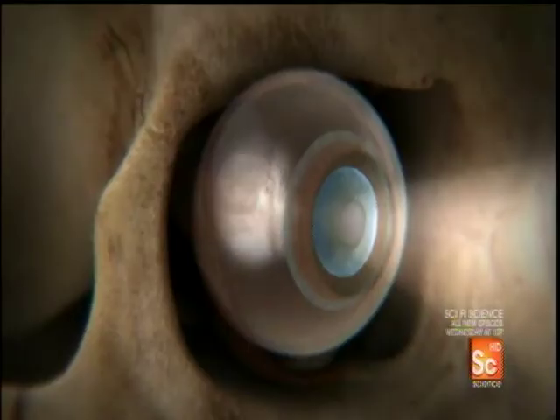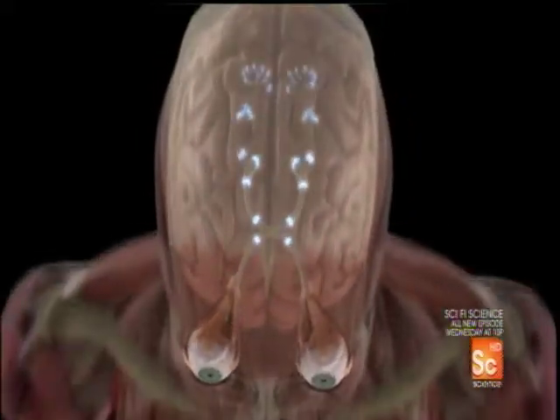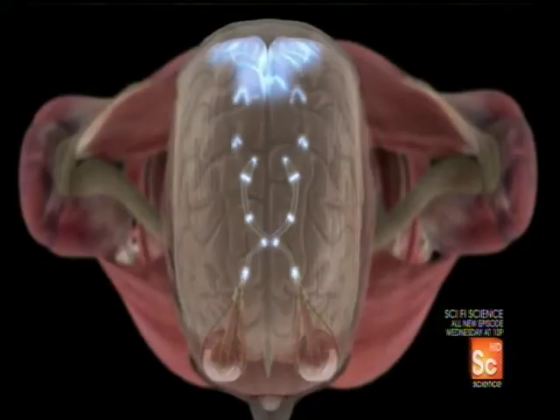Then the retina, a mass of nerves, sends impulses to the brain. Surprisingly, the right eye signals the left side of the brain, and the left eye transmits to the right side.